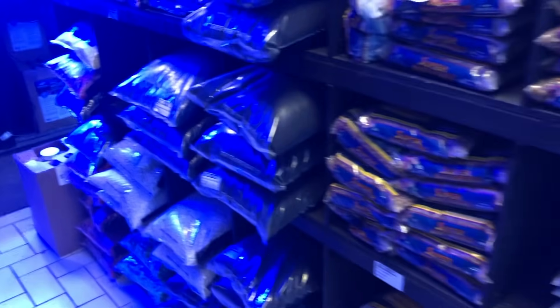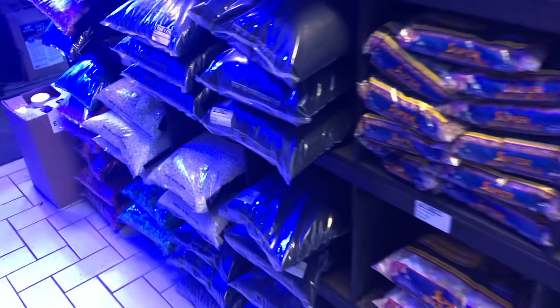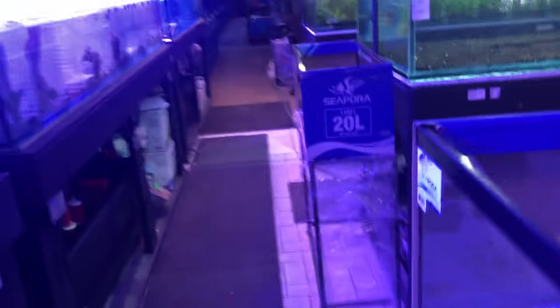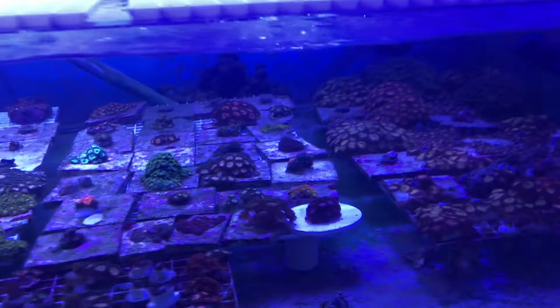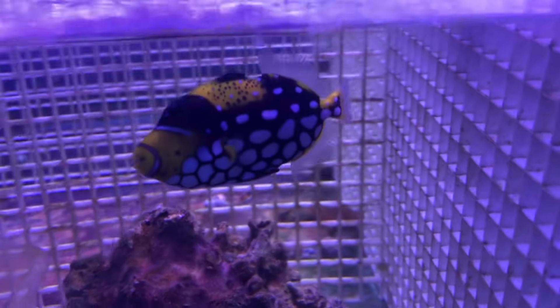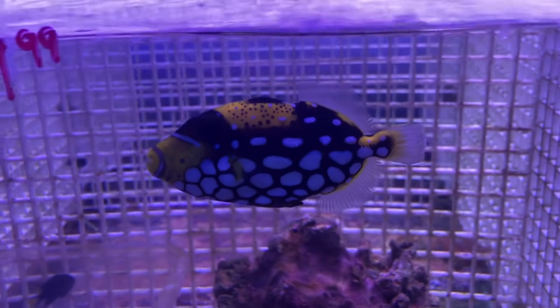For substrate I think I'll go dark again, maybe this black stuff here - we did that before and it's good. Lots of wood, but I need no wood whatsoever. There is plenty of it here though, a nice little selection. Lots of frags for saltwater. Look at the clown trigger - these guys are absolutely gorgeous.